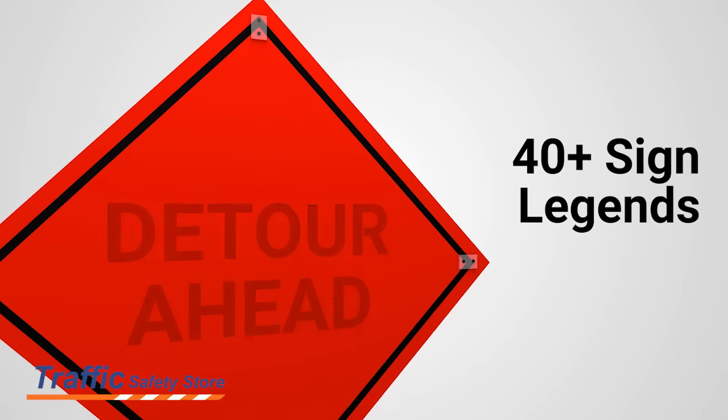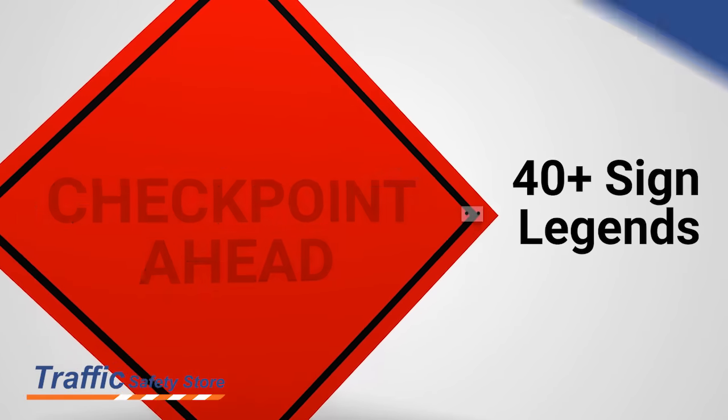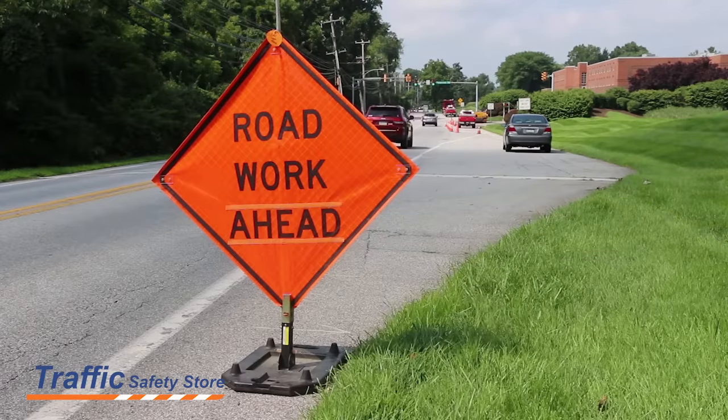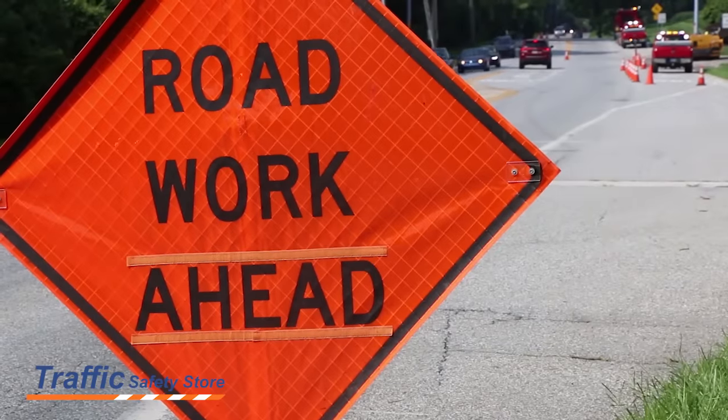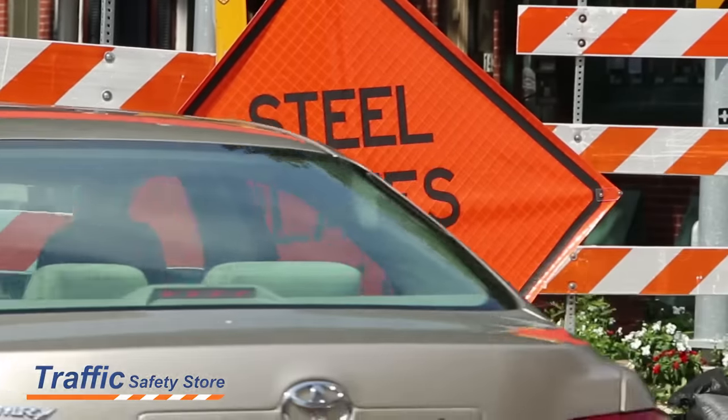The Traffic Safety Store offers 40 different sign legends in reflective and non-reflective finishes to cover all of your needs. Here is one of our road work ahead signs, keeping this emergency crew safe, and here is one of our steel plates ahead sign rerouting motorists and directing traffic.